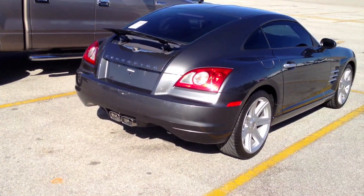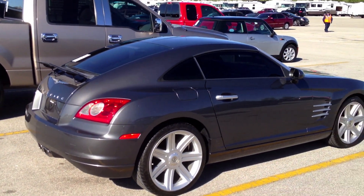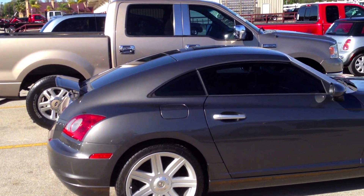The Chrysler Crossfire is based off the first-generation Mercedes SLK, lightly based off the Mercedes C-Class W202 generation.